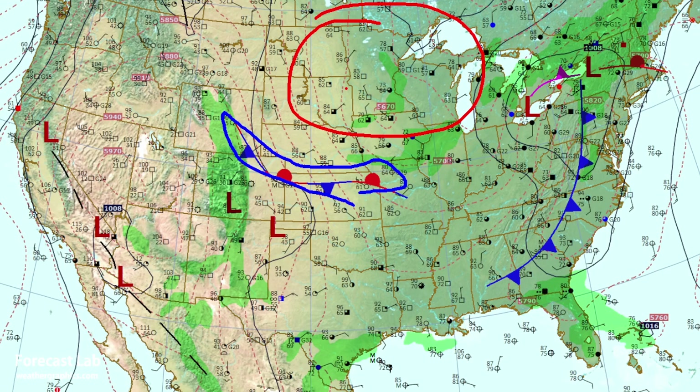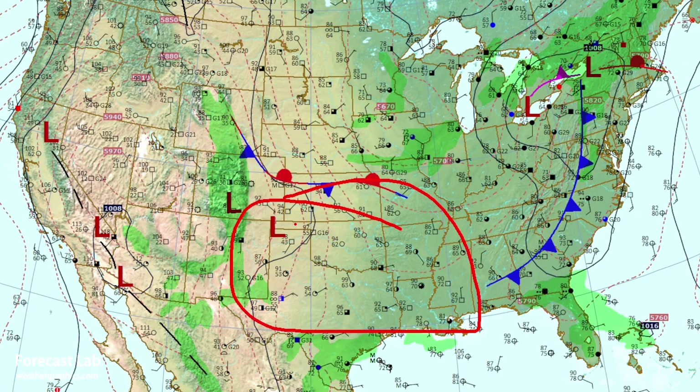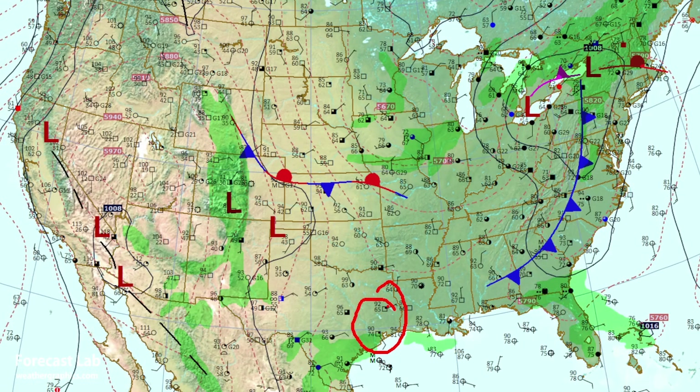Up to the north, some rather pleasant conditions. But down south, temperatures are going right back up into the 100s, and we've got heat advisories out for the Houston area. It doesn't look too bad on the surface map, but the combination of power outages and high heat indexes means potential health problems.